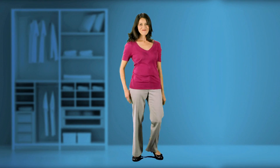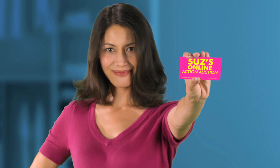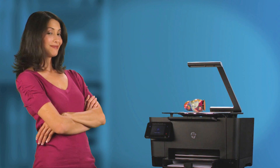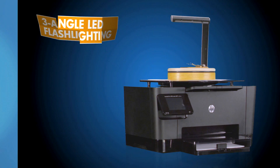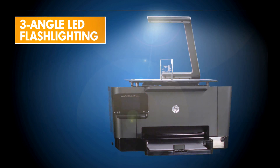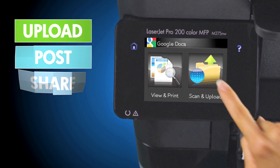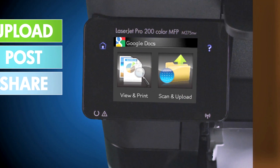Why is this a big deal? Let's say you run an online auction. You can use this MFP to capture high-resolution images of 3D objects, utilising the unique three-angle LED flash lighting feature of the Top Shot scanner, and post them directly online or store and share them any way you want.